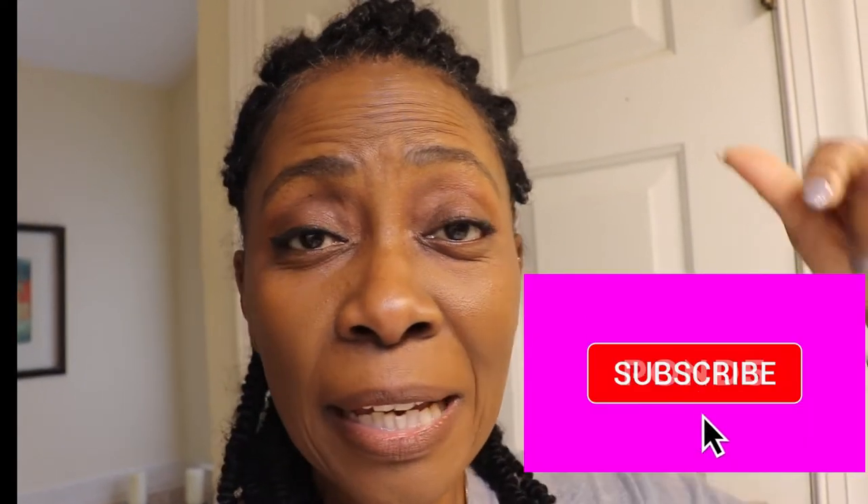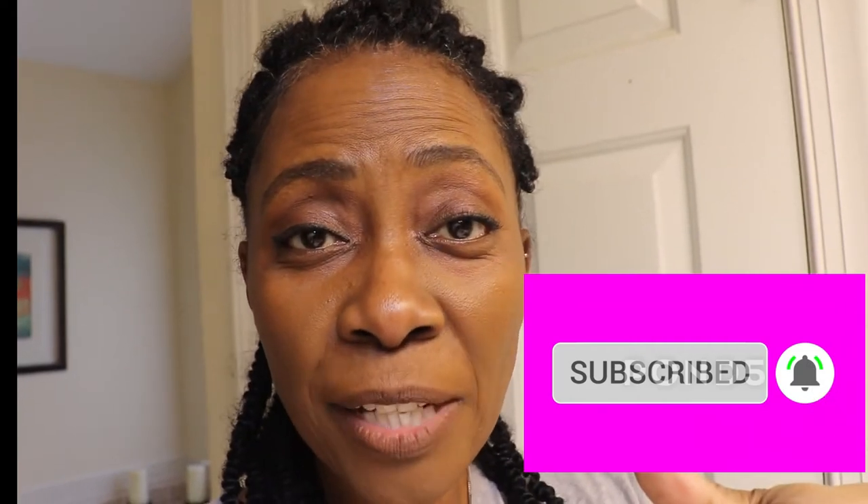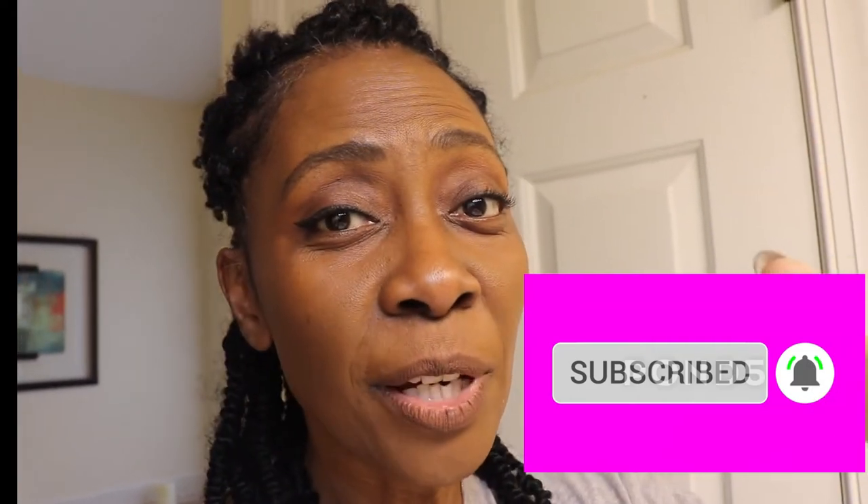Hi guys, I'm sorry to break into this video but I wanted you to remember — while you're watching this video, subscribe to this channel, it's Naturally A Lot. Hit the subscribe button, hit the notification bell, and share this video with everyone. Sorry about that — without further ado, sending you right back to the video!